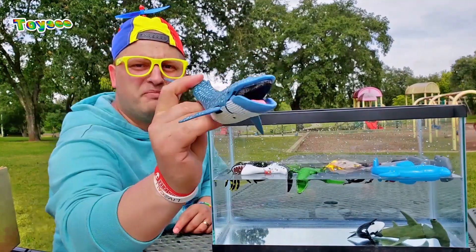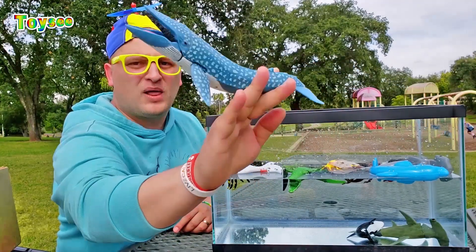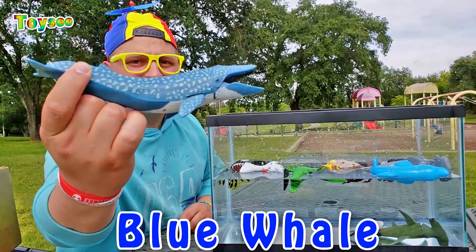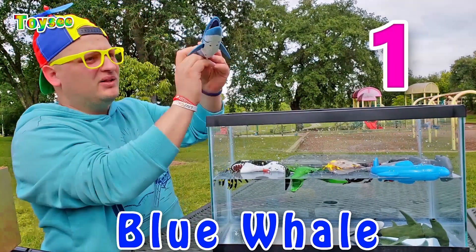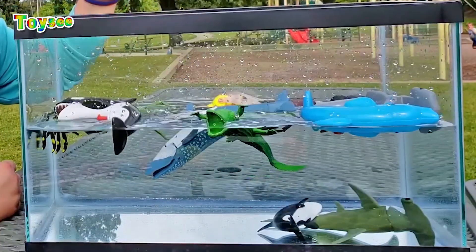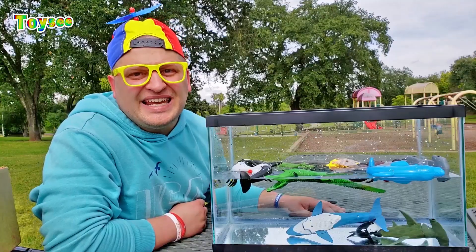Let's see if the biggest whale in the whole entire ocean would float or sink. Wow — the blue whale! Say it with me — blue whale! One, two, and three. Wow, the blue whale sinks!